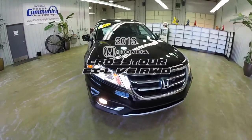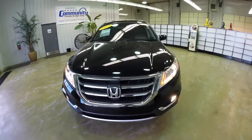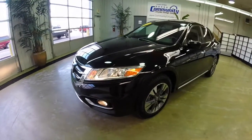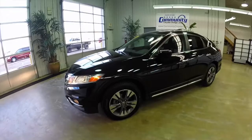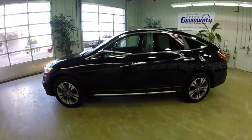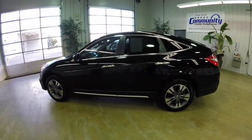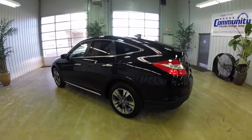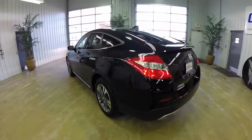Hello everyone, today we're going to take a quick walk around look at this 2013 Honda Crosstour. This Crosstour is in crystal black, has the black leather interior. It's a 4-wheel drive vehicle powered by a 3.5 liter V6 engine with a 6-speed automatic transmission.